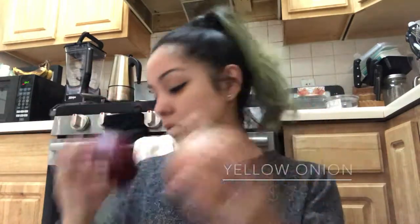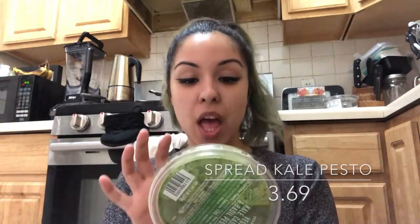I got two onions — a yellow one and a purple one. I also got the Trader Joe's vegan kale, cashew, and basil pesto. This one is $3.69, whereas the one from Whole Foods is like nine dollars. It's literally almost nine bucks at Whole Foods for the same thing.